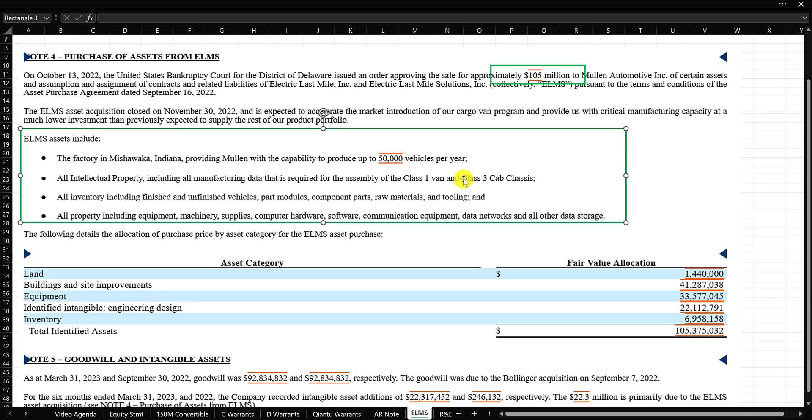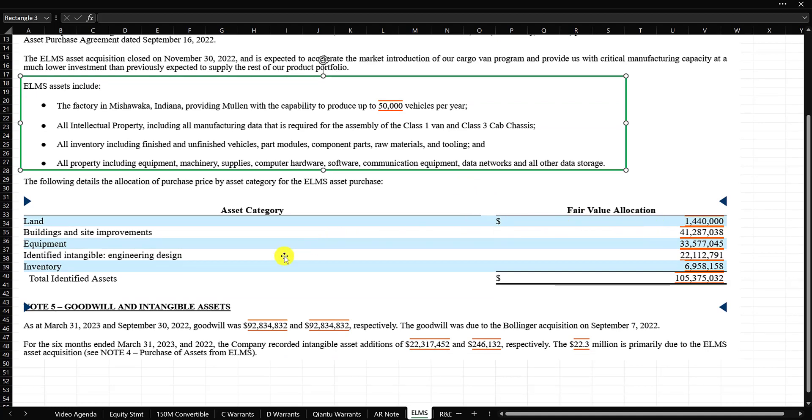It appears they are moving forward with their business plans — they've purchased a factory to increase production to 50,000 vehicles. This was one of the largest expenditures of the $150 million raised. One nice thing: this was an asset acquisition, so there's no goodwill. The assets include land, buildings and site improvements, equipment, identified intangible assets, and inventory — totaling $105 million before the assumption of $10 million in liabilities. The company does have $92 million of goodwill on the books, but that relates to a previous acquisition, not this Mishawaka acquisition.